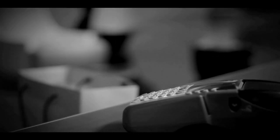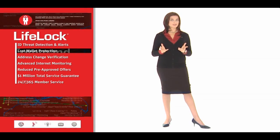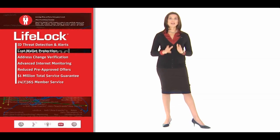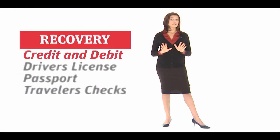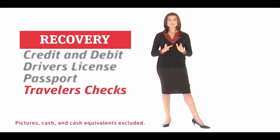A lost or stolen wallet can leave you stranded as thieves go on shopping sprees. If your wallet goes missing, just call us, anytime, anywhere. We help you cancel or replace your credit and debit cards, driver's license, passport, traveler's checks, and more, so you can get back on your way.